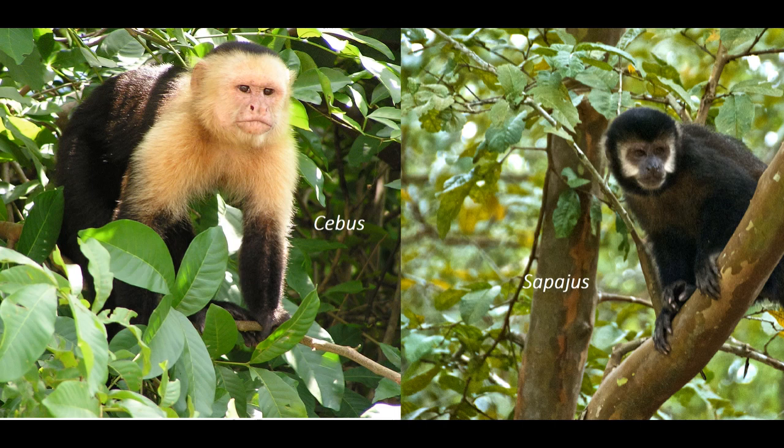Compared to robust capuchins, which are more recognizable, gracile capuchins have long limbs and tails. Their skulls are smoother and lack the strong muscles that the robust capuchins have. Gracile capuchins weigh around 3 kilos, while the robust may weigh up to 4.